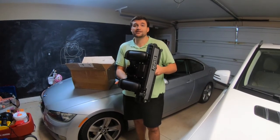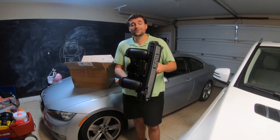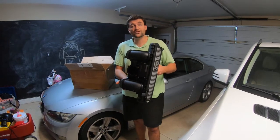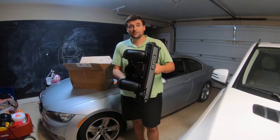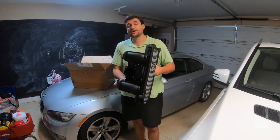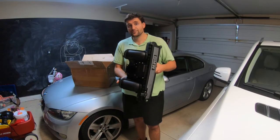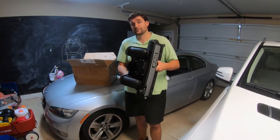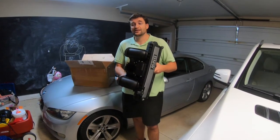The 330i came equipped with the N51 engine producing 255 horsepower and 220 pound-feet of torque. In 2007, BMW introduced the 335i, which came equipped with the N54 engine producing 300 horsepower and 300 pound-feet of torque — a twin-turbo engine.